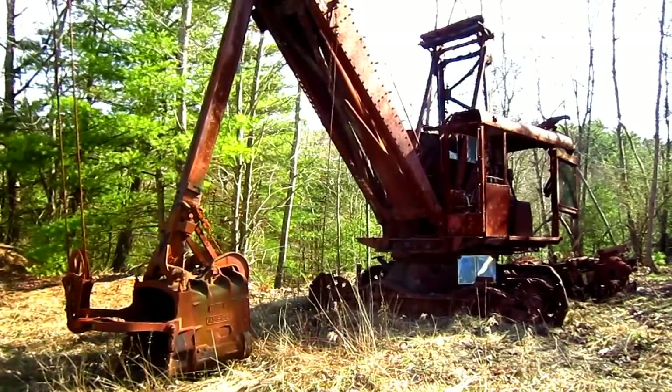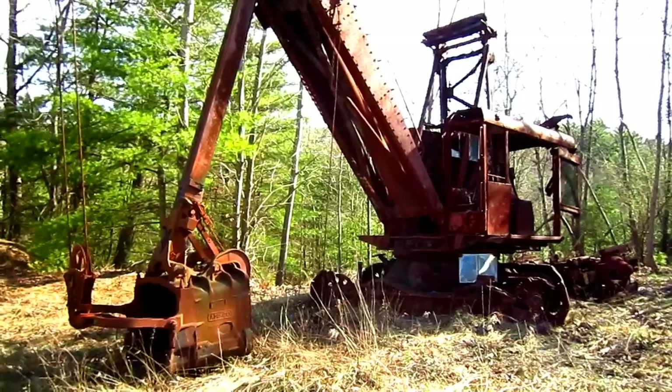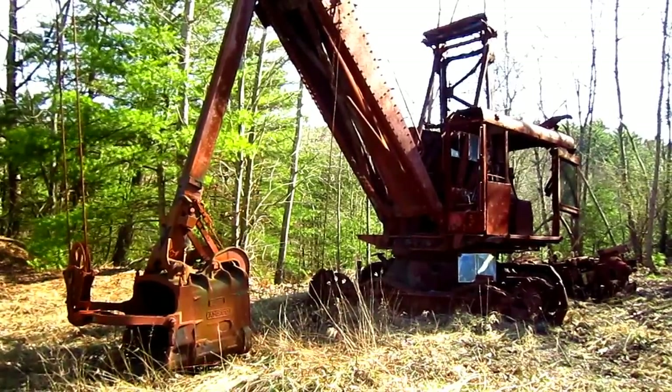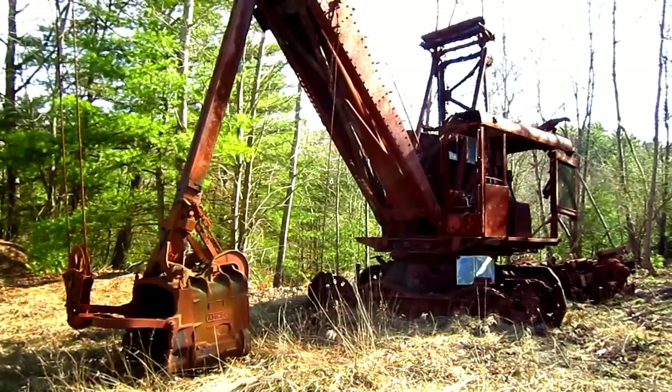Right here is a 1940 Lorraine Model 80 Cable Shovel. Now before we go and get a closer look at this shovel, let's talk a little bit about the history behind the Lorraine name.